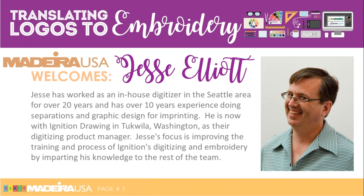My name is Alice Wolfe. I'm the Manager of Education and Publications for Madeira USA, and we have a guest with us today who's prepared to shed a whole lot of light on this subject. Jesse Elliott is the Digitizing Product Manager at Ignition Drawing. The company is known for its expertise in digitizing, and Jesse has much to share with us today. Jesse, welcome. Thank you for joining.